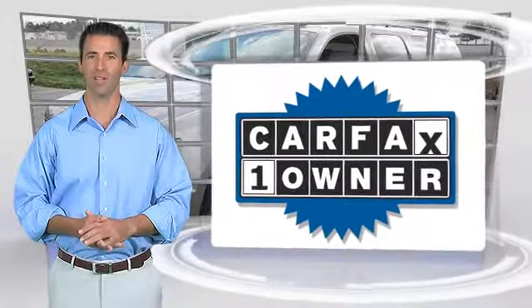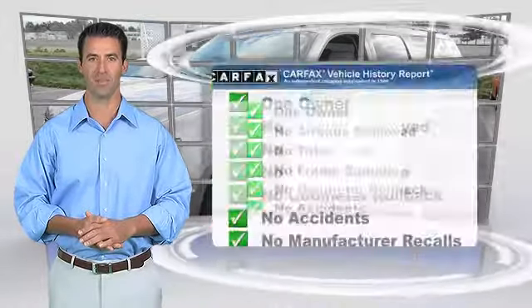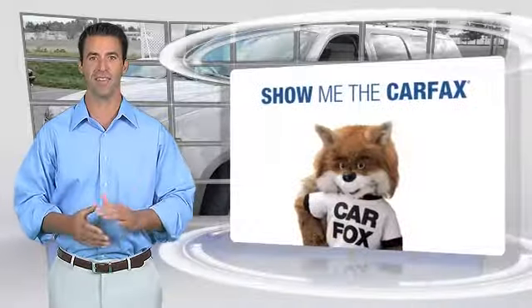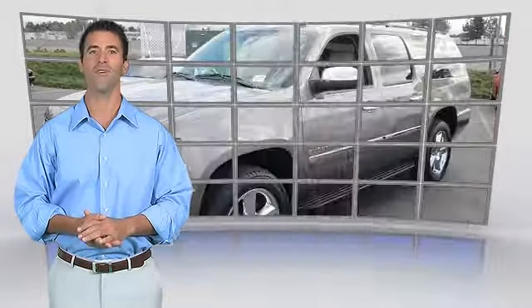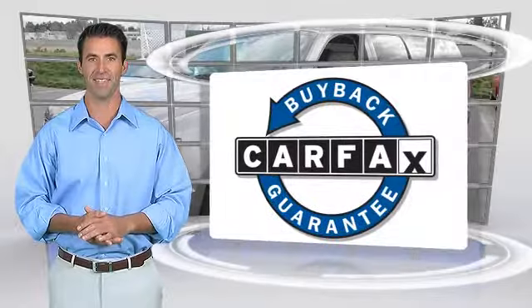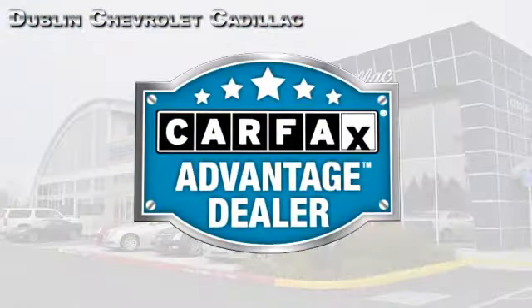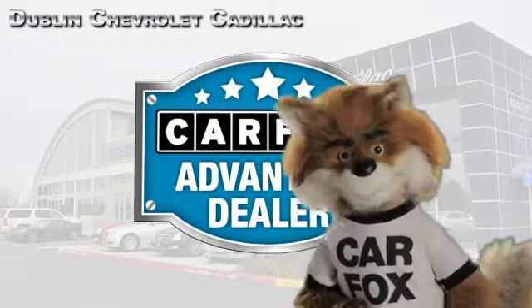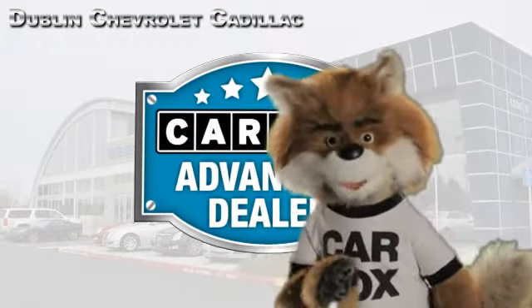This is a one-owner vehicle with the Carfax Vehicle History Report. Be sure to find a complimentary copy of this report online, or contact the dealership. This vehicle qualifies for the Carfax Buy-Back Guarantee. Just say show me the Carfax at Dublin GM Superstore, a Carfax Advantage dealer.